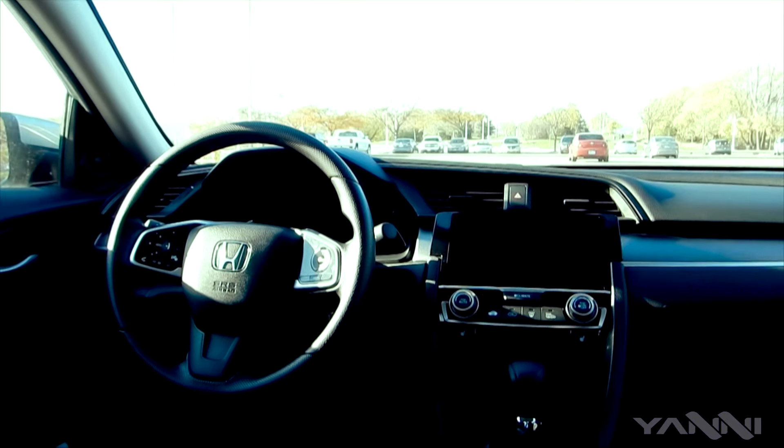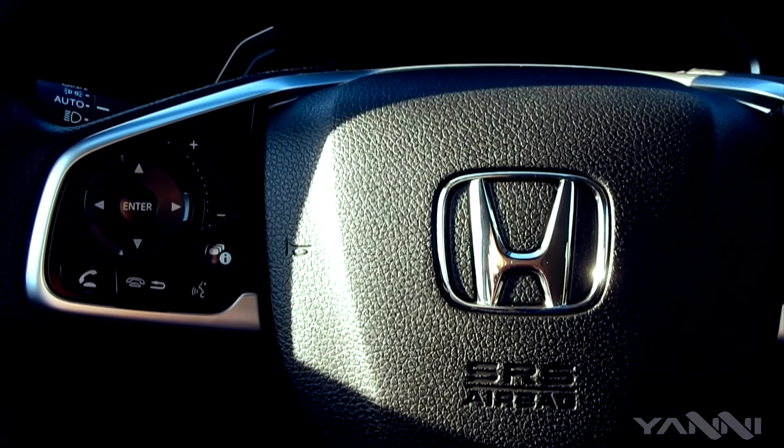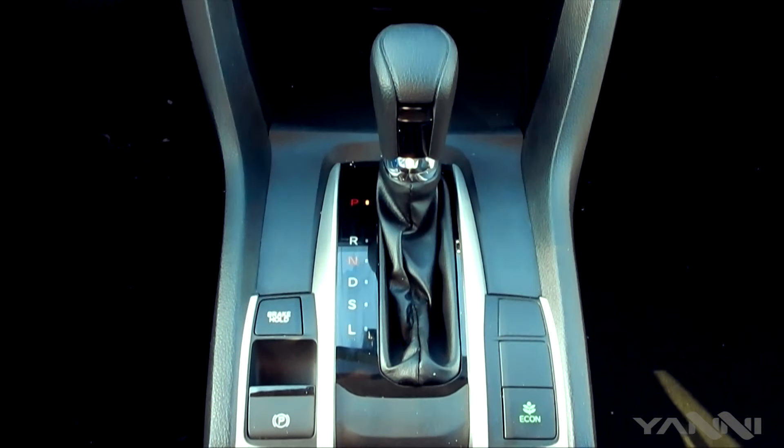Step inside and you can really appreciate what they did on the interior — much softer materials, better quality, better assembly and design. It's definitely an upgrade from the previous models.